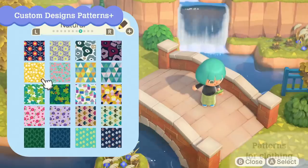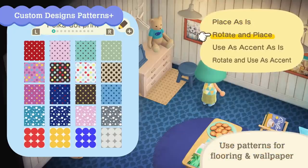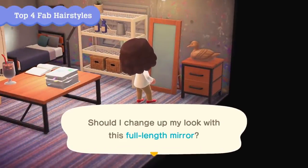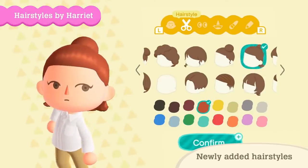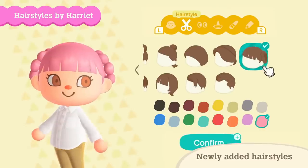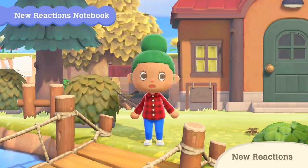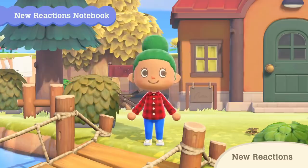Patterns that were previously used for customizing items can now be worn, or used as flooring and wallpaper like custom designs. Get in style with different hairstyles — 11 hairstyles will be added, including the ones that Harriet will teach you. 11 new reactions, like waving goodbye, stretching, and bouncing to music, are being added as well. Get communicating even more with these reactions.